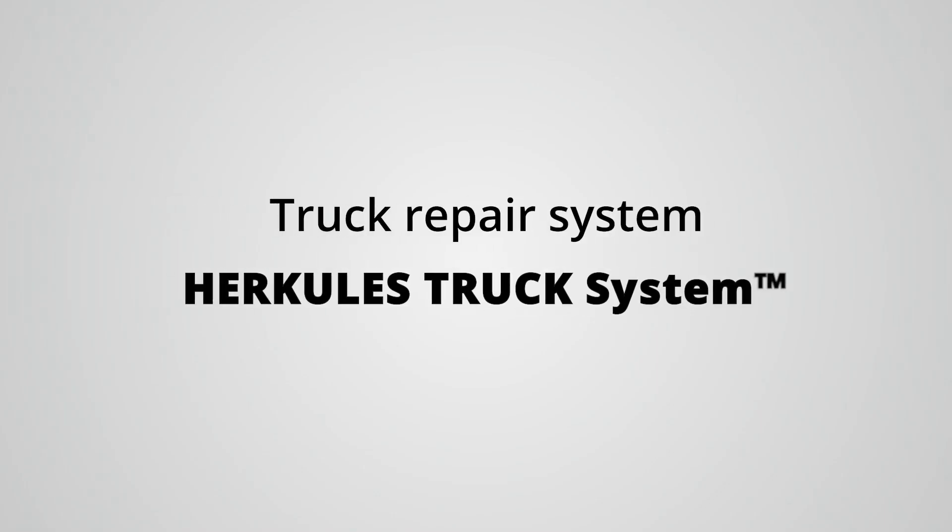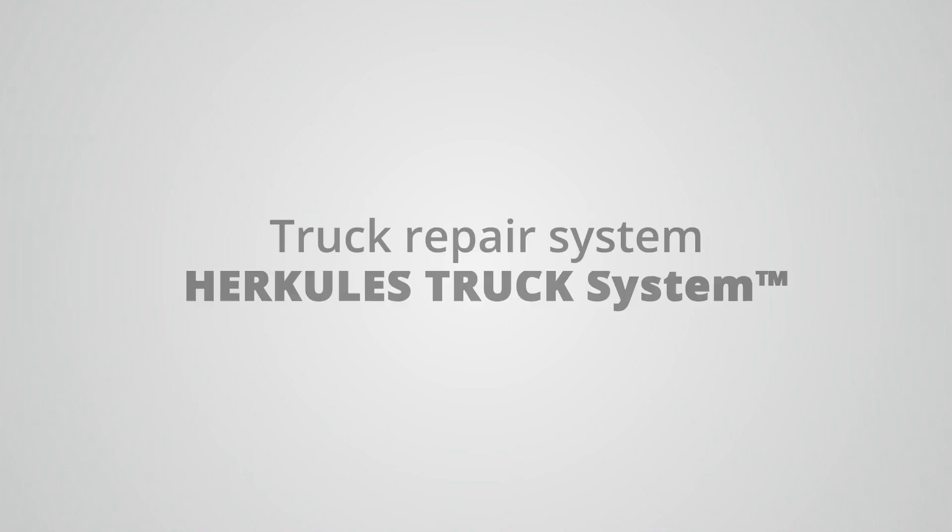Hercules presents the Truck Repair System — Hercules Truck System.